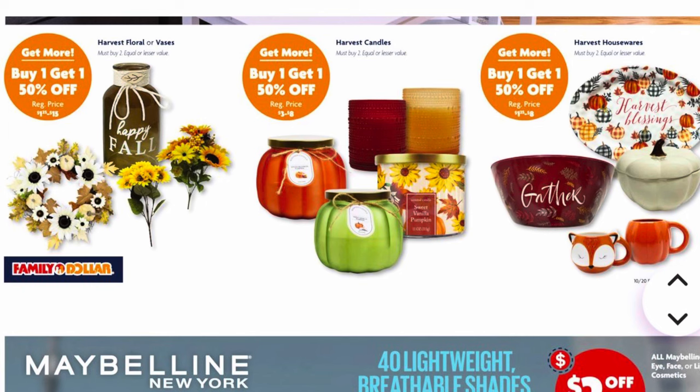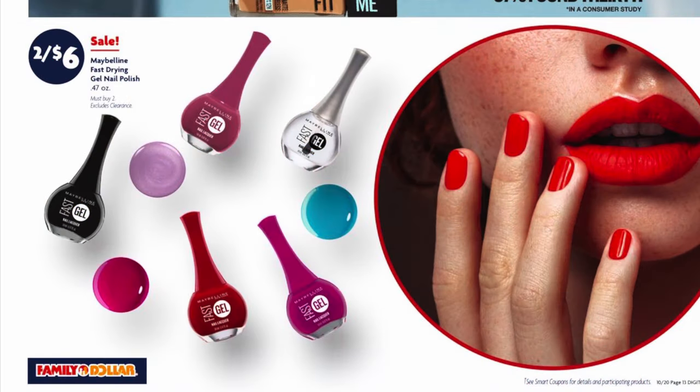This week we are going to get buy one get one half off on our harvest floral arrangements or vases, also on our harvest candles, and buy one get one half off on our harvest housewares. We've also got two for $6 on our Maybelline fast-drying gel nail polish.